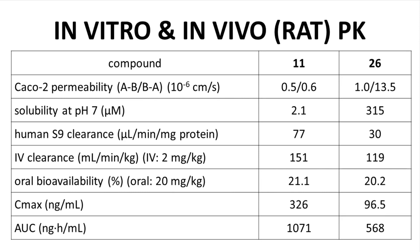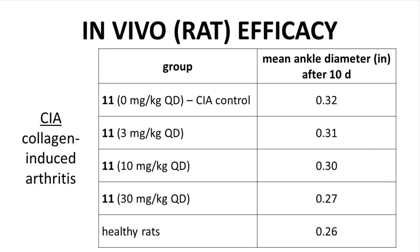Speaking of efficacy, let's see some in vivo efficacy data. Here are data from an animal disease model involving rats with CIA — collagen-induced arthritis — a common model for rheumatoid arthritis. You induce arthritis in the rat, and swelling in the rat joints can be measured to determine progression of the disease over time. The study included a group of healthy rats as a baseline; their mean ankle diameter after 10 days was 0.26 inches. In contrast, untreated CIA rats had a larger diameter of 0.32 inches at the end of the study. An ascending dose of compound 11 reduced inflammation, and at 30 mg per kg administered once per day, swelling was reduced to almost the same level as the healthy rats — a favorable outcome.